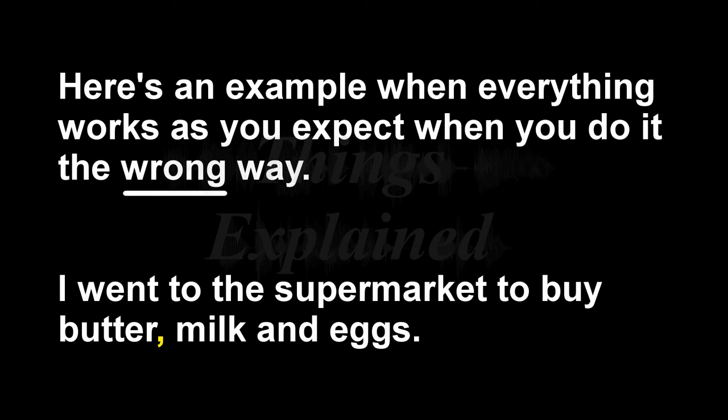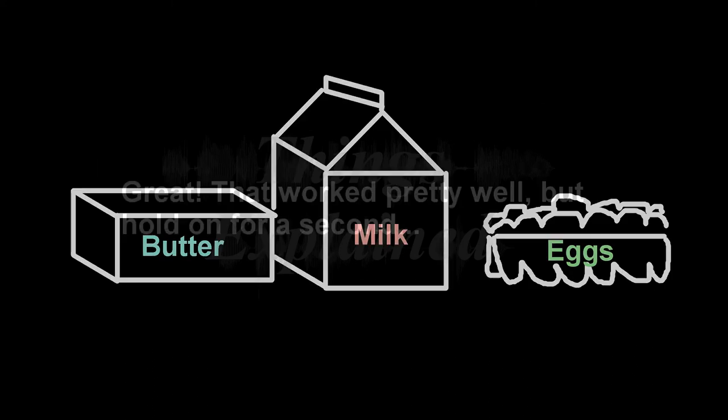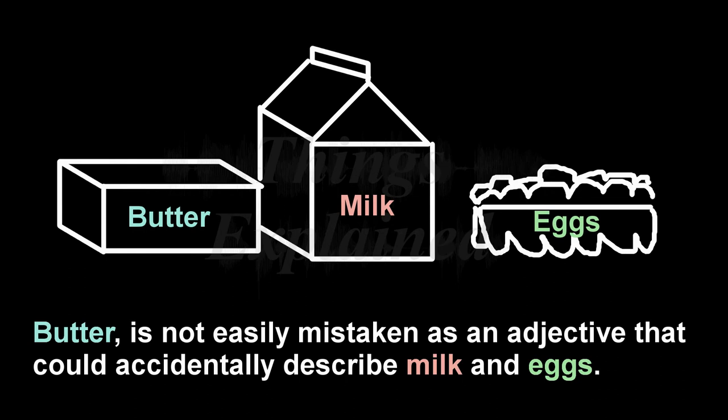Here's the example: 'I went to the supermarket to buy butter, milk and eggs.' That worked out pretty well. Butter is a word most often used as a noun — butter is not easily mistaken as an adjective that could accidentally describe the milk and eggs. So it worked out well this time.